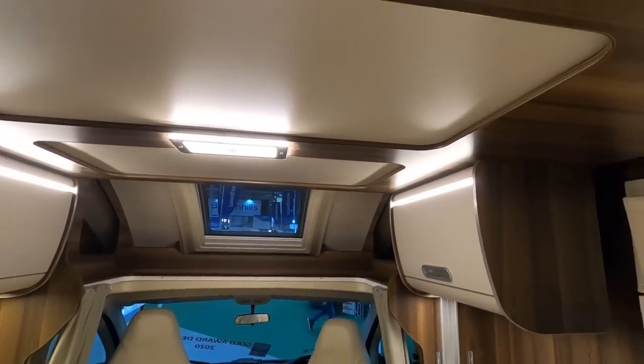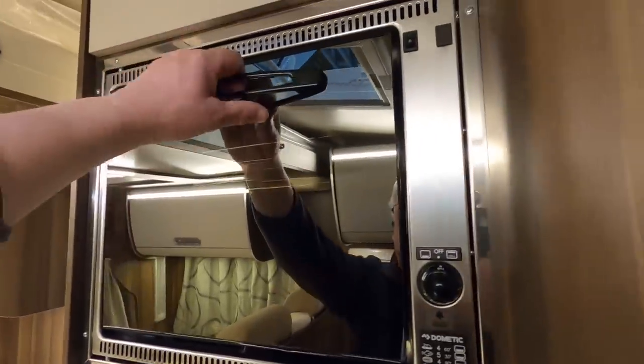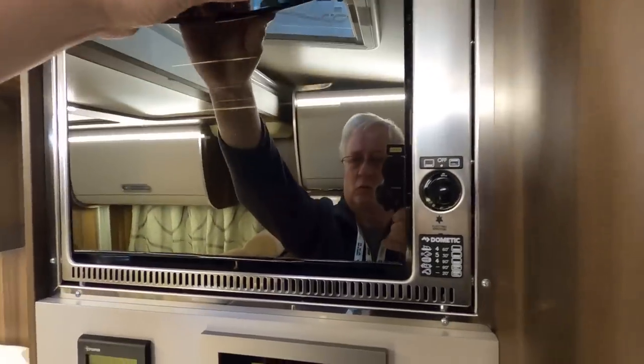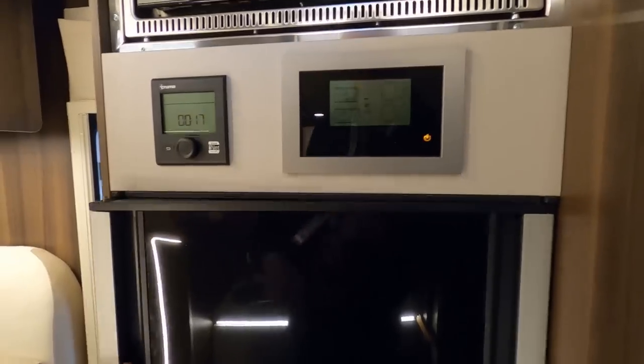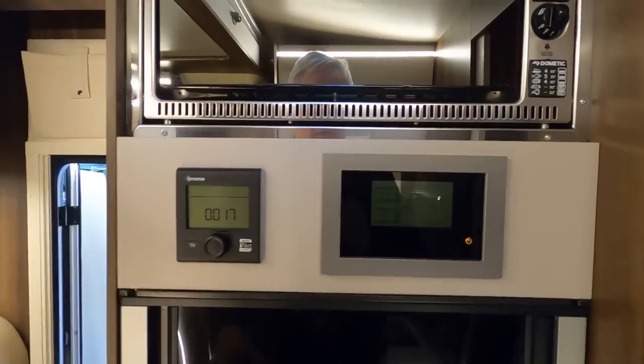It doesn't look the widest of beds. Just looking at the oven here - it's a Dometic combi oven. It's quite high that, isn't it? Nice fridge - it's a Dometic double door fridge with freezer. Truma blown air.